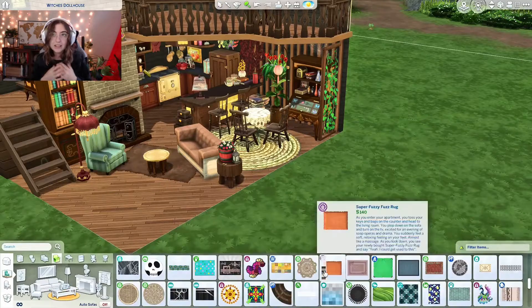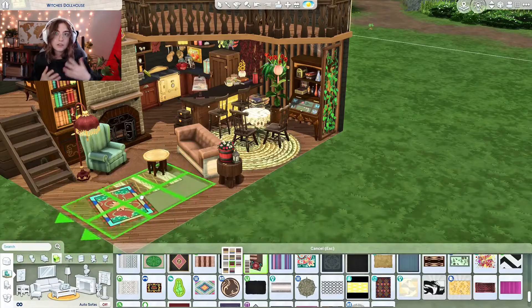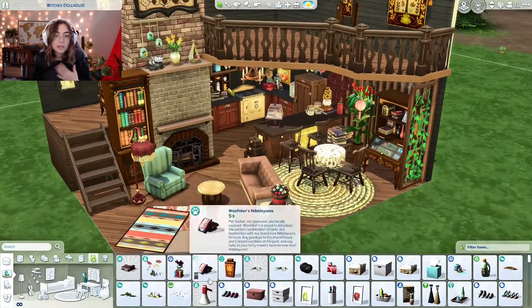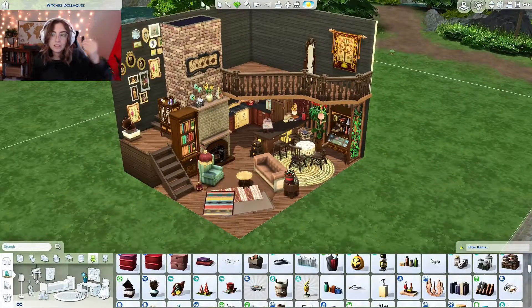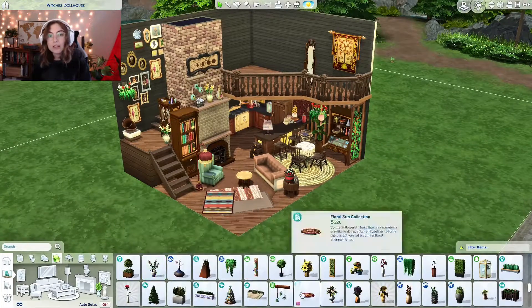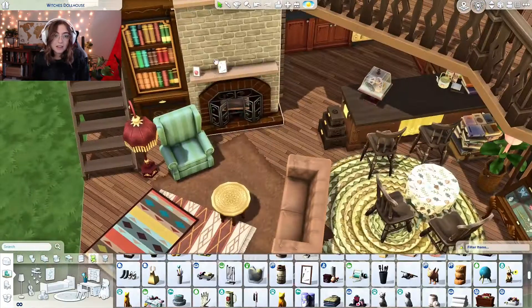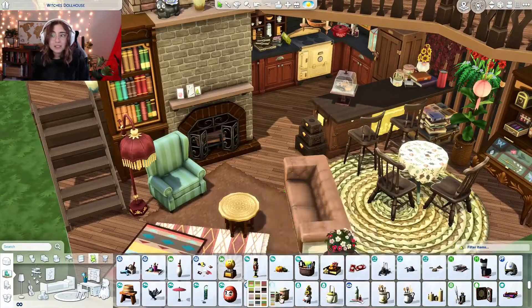A lot of people do exteriors, but interior design is also a lot of fun. I personally really love exteriors — curb appeal is such an important part of a build, and that's why I don't put too much focus on the interior because I'm tired by the time I get inside. So this was a challenge for me to actually do a part of the building that I'm not used to or maybe not as good at because I don't spend as much time doing it.